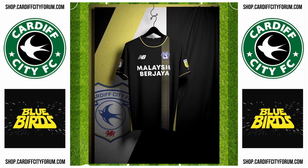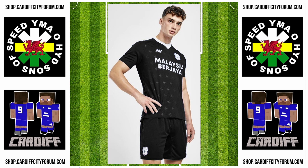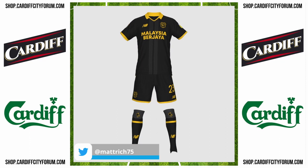Dylan Morgan came back again with a couple of really nice black designs. And another Matthew Richards concept here — Gonzo McKenzie on CardiffCityForum.com liked these so much he responded by saying they were perfection.